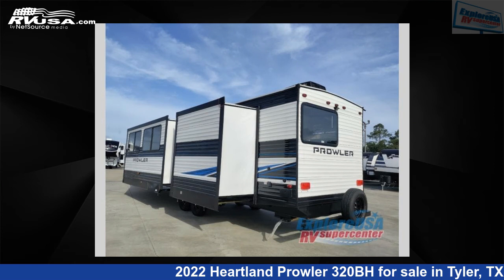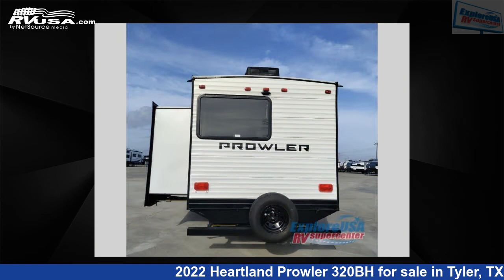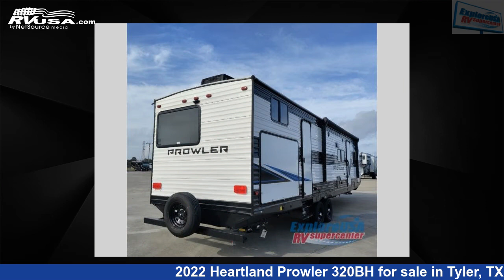This 2022 Heartland Prowler 320BH is a travel trailer RV. It is located in Tyler, Texas 75706 and is offered for sale by Explore USA RV Supercenter, Tyler, TX.